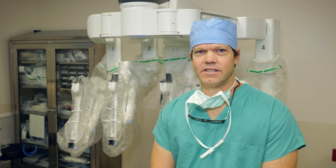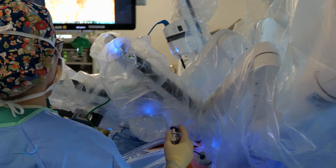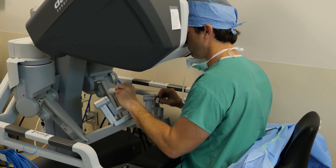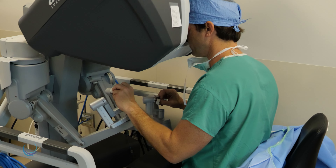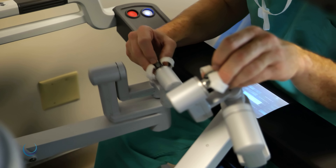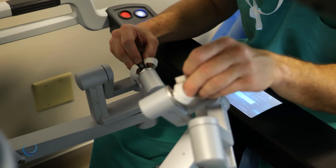This platform consists of the bedside robot with forearms that control a camera and various surgical instruments, as well as the surgeon console just a few feet away, where the surgeon employs magnified vision and fine instrument control to perform operations with excellent precision.